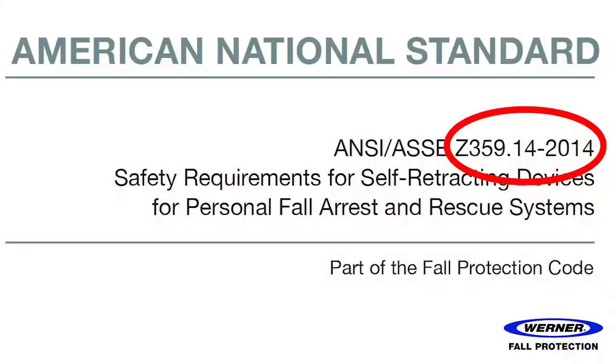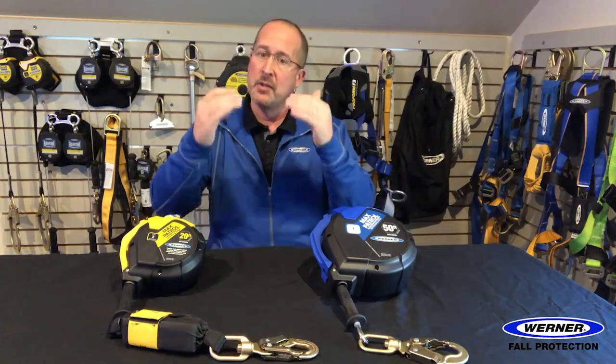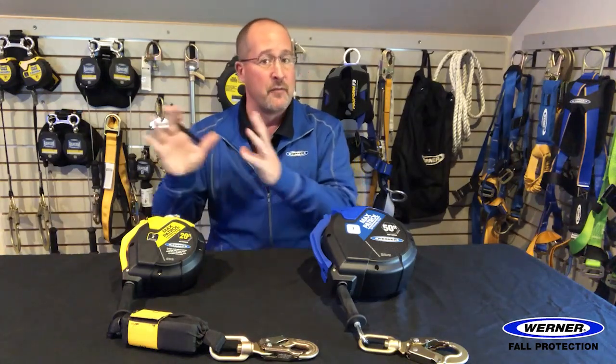The 2014 version of ANSI Z359.14 classified SRLs by performance. There was a Class A and a Class B, and then there were subcategories for SRLs like rescue and leading edge. It was a little confusing because you had to match the performance numbers of the SRLs to your application.